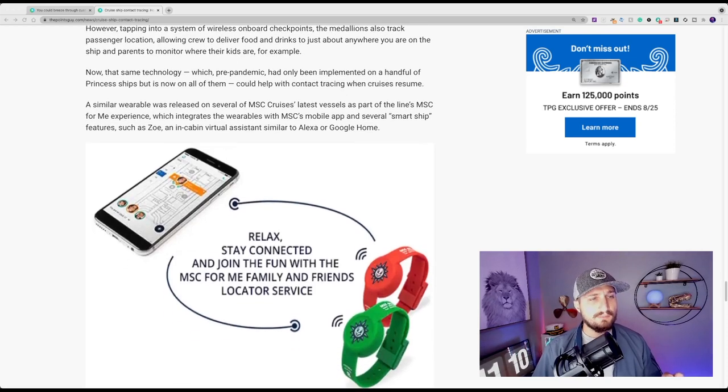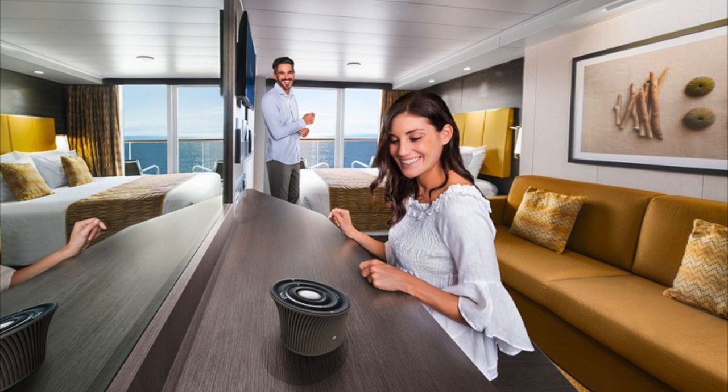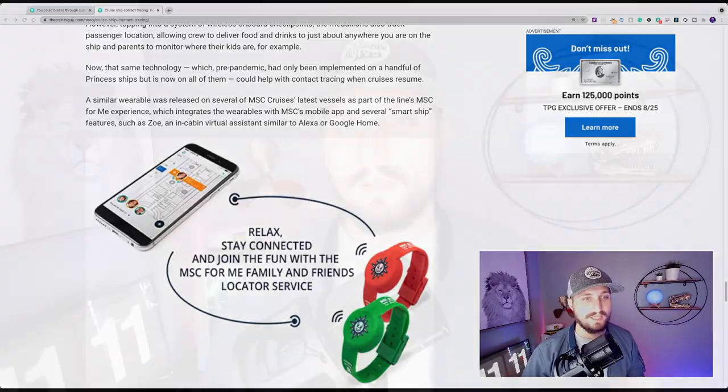A similar wearable was released on several MSC Cruises' latest vessels as part of the MSC for Me experience, which integrates the wearables with MSC's mobile app and smart ship features such as ZOE, an in-cabin virtual assistant similar to Alexa or Google Home. Another method cruise lines are using to track and trace location is through the app on your phone — if you've ever ordered a pizza on a Carnival cruise, within that app you can actually see your location on the ship, and this is most likely also being used for contact tracing on board.